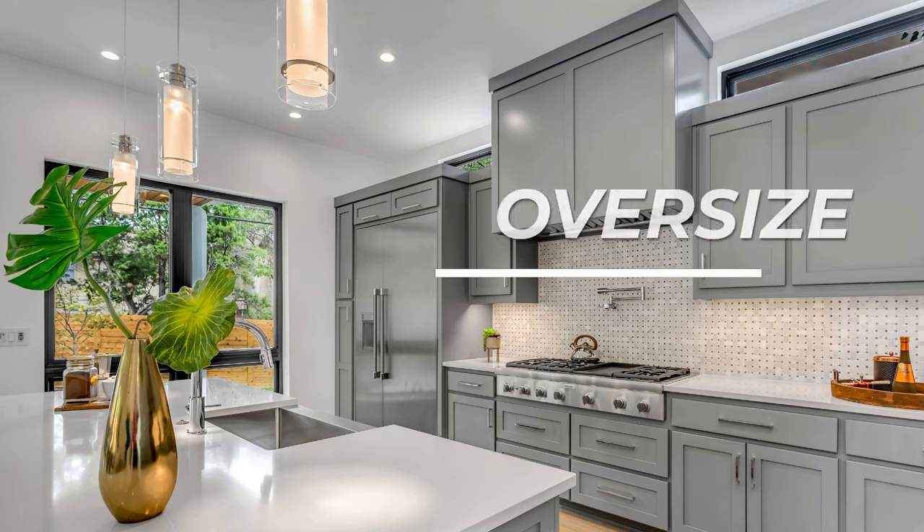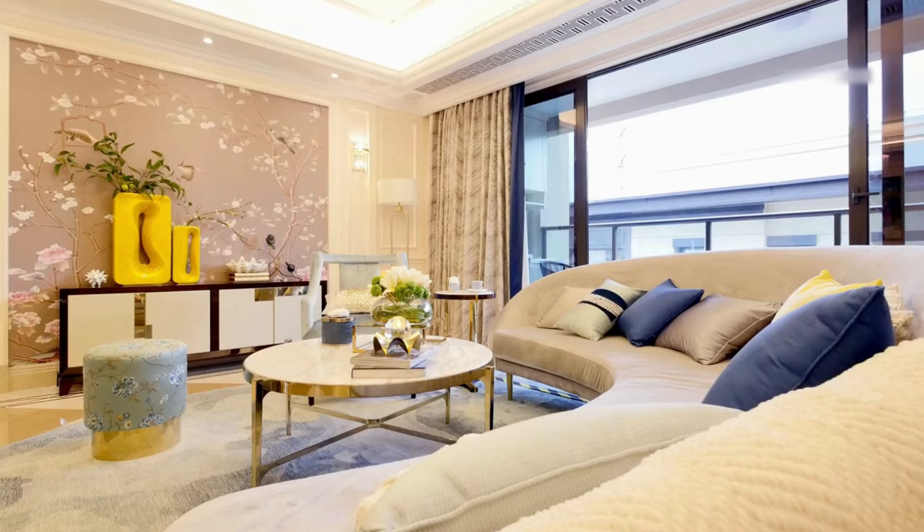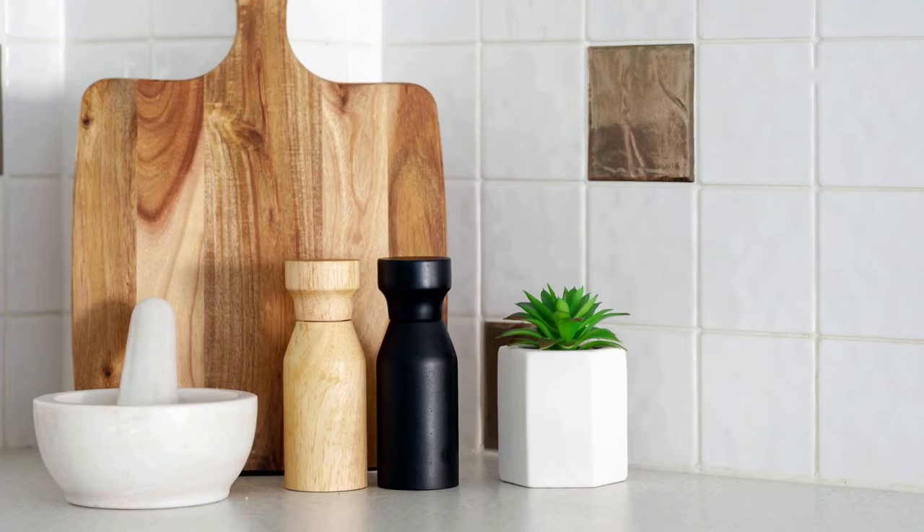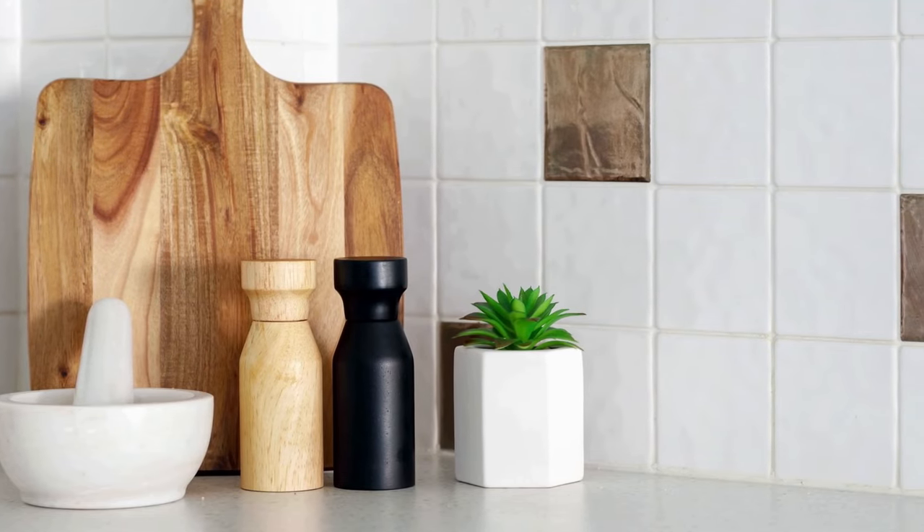Number five: oversize it. When choosing items to style, it's better to pick one or two large items than many small ones. This idea might seem counterintuitive to making a space look and feel larger, but big items have a big impact and make a room look grand, while small items often end up looking cluttered and incomplete.